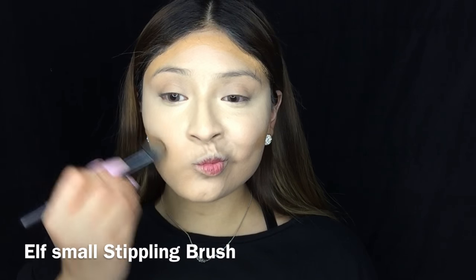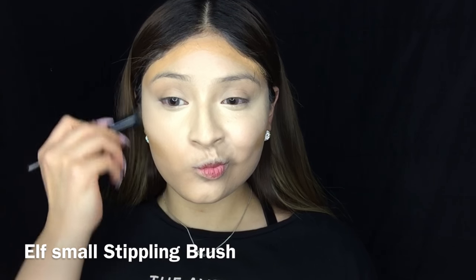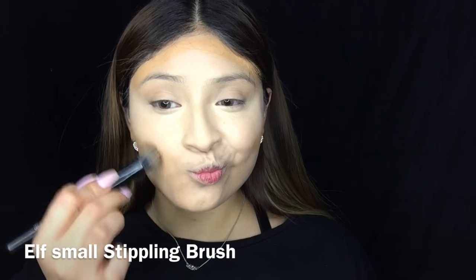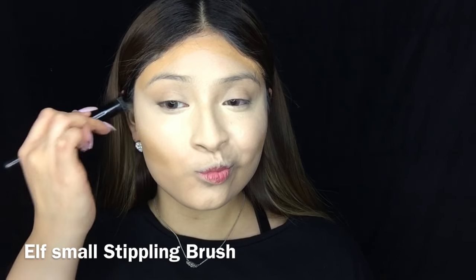Now I'm going to contour the face using this Anastasia Beverly Hills foundation stick in Caramel. I love this stuff, though I don't really like using it as an actual foundation since it's not super full coverage. But it works great for contouring. I'm going to blend everything out with my ELF stippling brush.